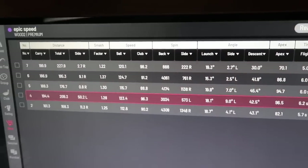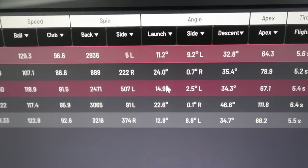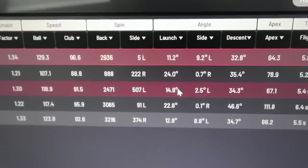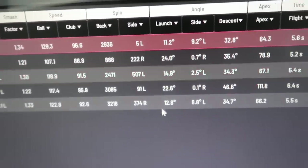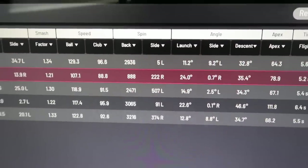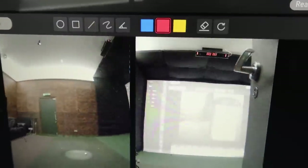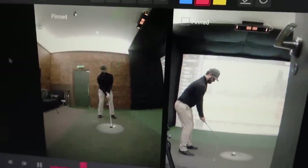The Epic Speed Max, compared to the Big Bertha Plus, was better at creating dynamic loft — whether it's the shaft or the head design, since the lofts are exactly the same. It produced much higher dynamic lofts. These two numbers are interesting: two out of five swings with the Big Bertha Plus, I was actually able to sky the ball — essentially getting underneath it — which I didn't think was possible.